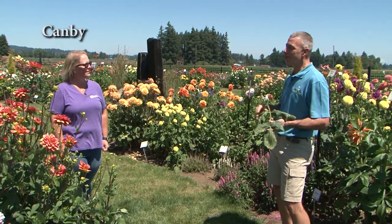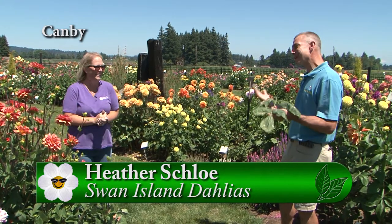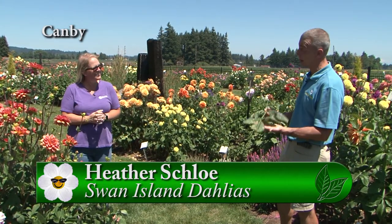Here it is, August. We're out at Swan Island Dahlias. Today we're talking smut — dahlia smut. And this would be an example of what dahlia smut looks like.